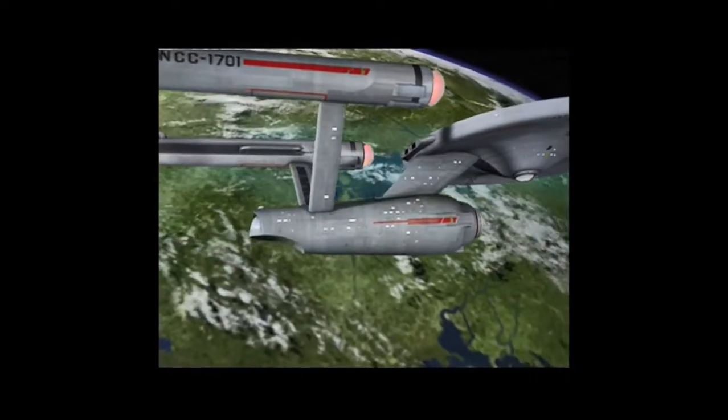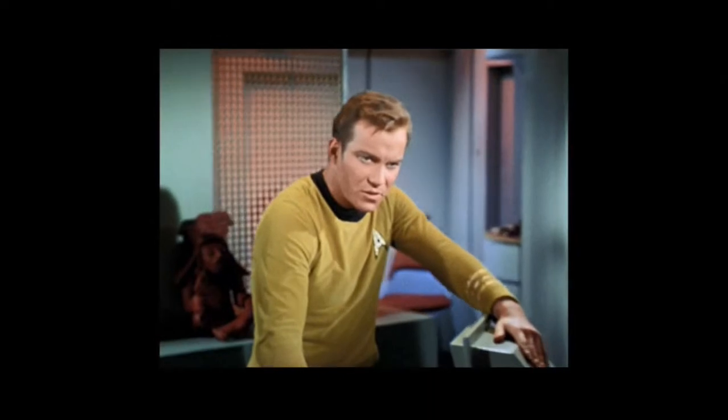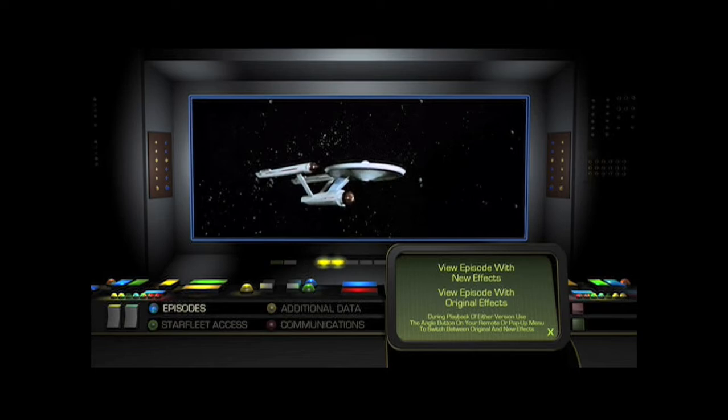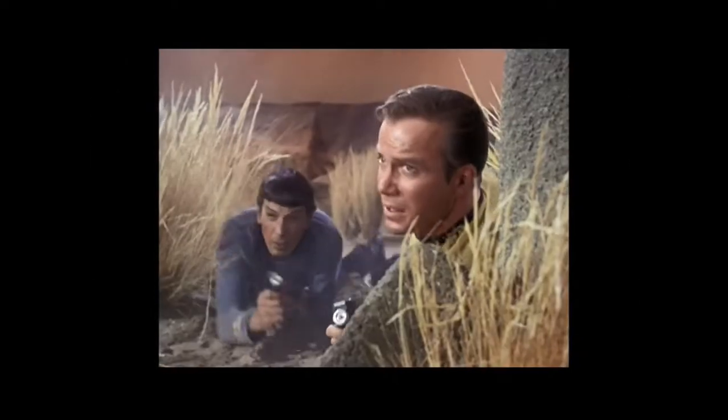See it like never before in brilliant Blu-ray high definition. Watch each episode with either the enhanced visual effects or the original version. Using your remote, you'll easily be able to switch between each version using seamless branching — to give you the best of both worlds.